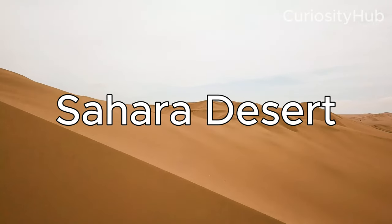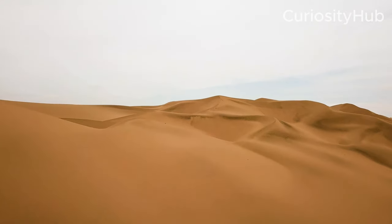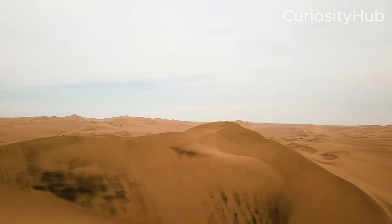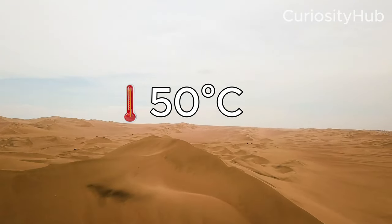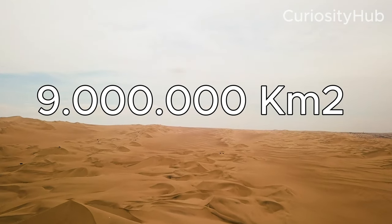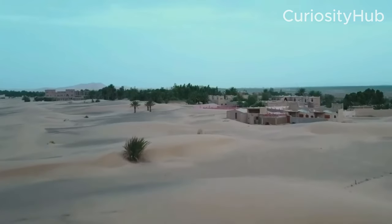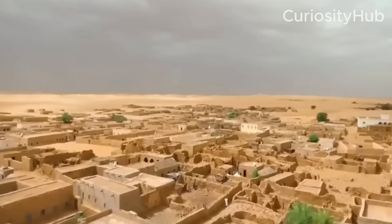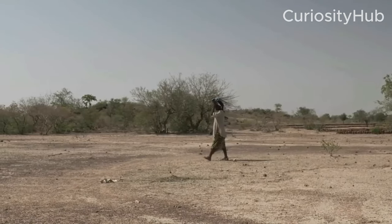The Sahara Desert is one of the hottest and driest places on Earth, with an average annual rainfall of less than 25 mm and a surface temperature that can reach 50 degrees Celsius. It covers about 9 million square kilometers, or 10% of the African continent, and is home to about 2.5 million people who face severe water scarcity and food insecurity.